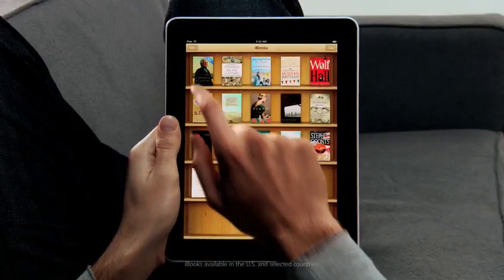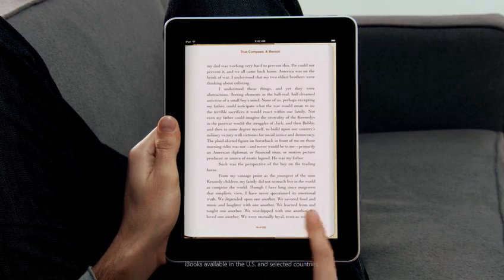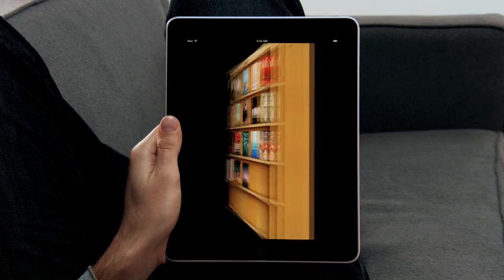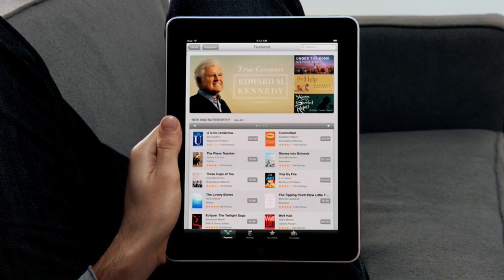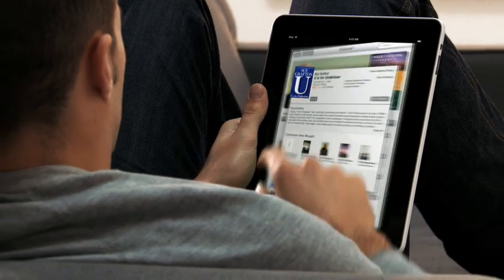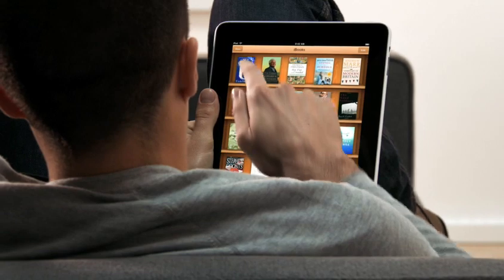Another app we're really excited about is called iBooks. When you couple books with a high-res color display, reading an e-book is just such a pleasure. Not only can you read books on it, but the UI actually flips over to reveal a bookstore behind it. With a tap of your finger, you can purchase and download a book and immediately start reading it.